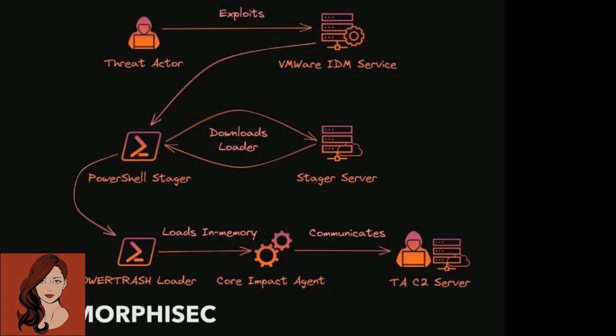Iranian hackers exploiting VMware RCE bug to deploy Core Impact backdoor. An Iranian-linked threat actor known as RocketKitten has been observed actively exploiting a recently patched VMware vulnerability to gain initial access and deploy the Core Impact penetration testing tool on vulnerable systems, tracked as CVE-2022-22954.